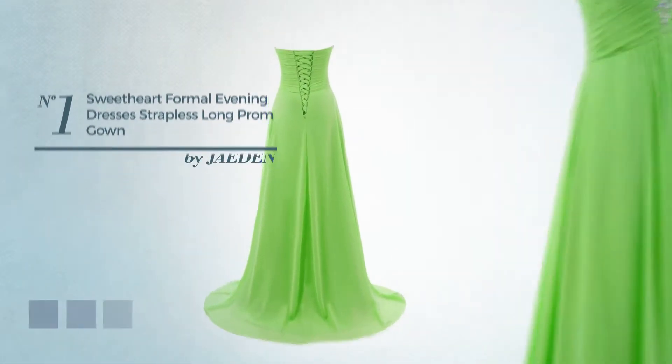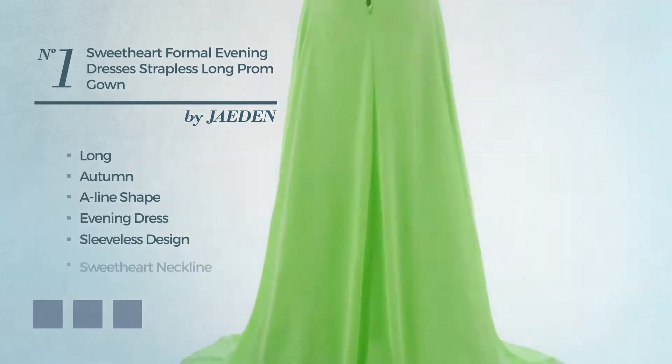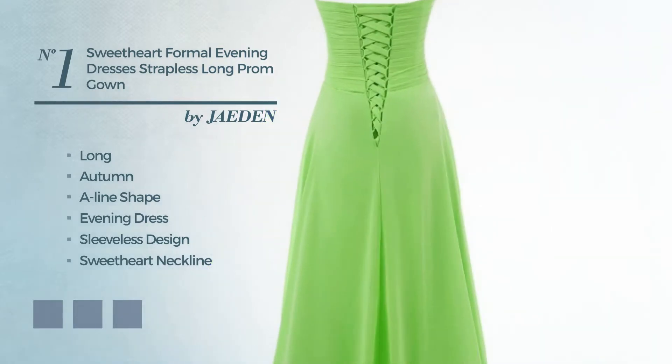Number 1: An Outstanding Long Autumn A-Line Evening Dress. Featuring sleeveless design with a sweet heart neckline, crafted from soft chiffon, adorned with beads. Available in 26 color variations, for instance aquatic, baby blue, and black ink.